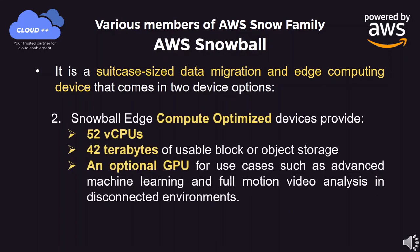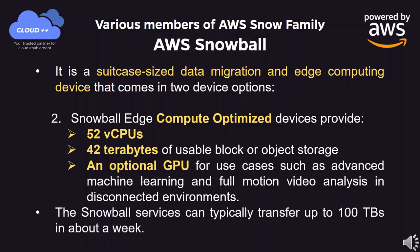Snowball Edge compute-optimized devices provide 52 vCPUs, 42TB of usable block or object storage, and an optional GPU for use cases such as advanced machine learning and full motion video analysis in disconnected environments. The Snowball service can typically transfer up to 100TBs in about a week.